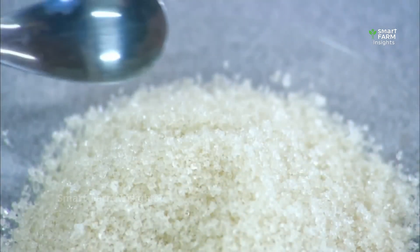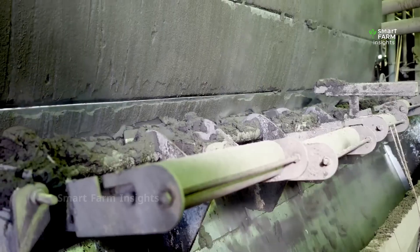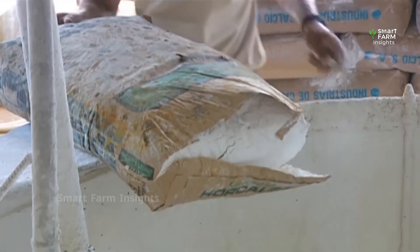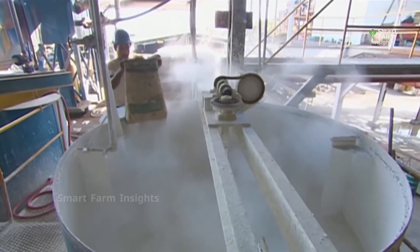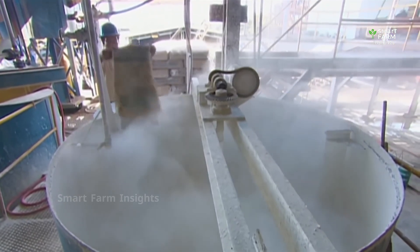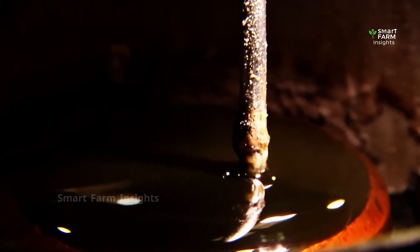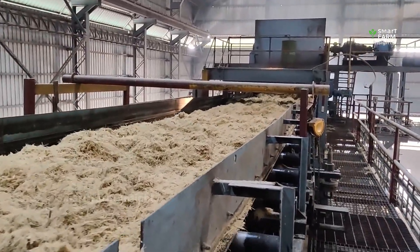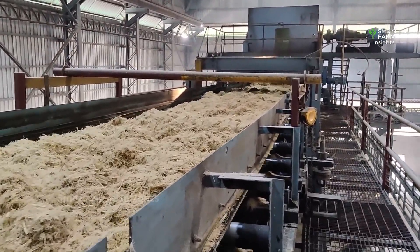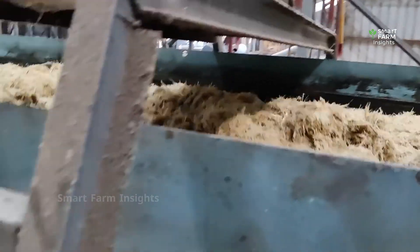The raw sugar is dried, cooled, and either bagged for shipment or sent to refineries for further purification. In refineries, raw sugar is dissolved again, filtered, and recrystallized into the pure, sparkling white sugar that most consumers recognize. Meanwhile, molasses is sold for animal feed, alcohol production, or even biofuels. Nothing goes to waste in a modern sugar mill.